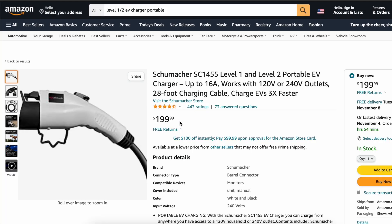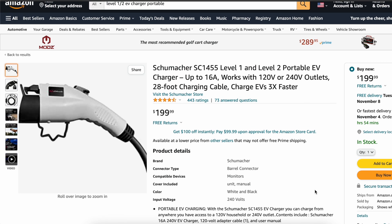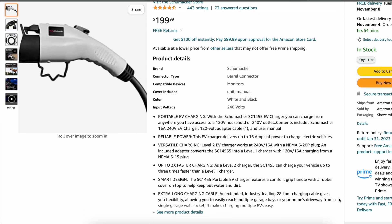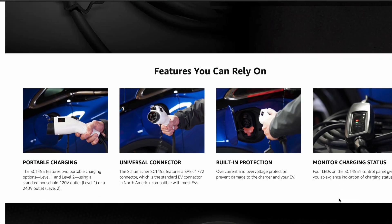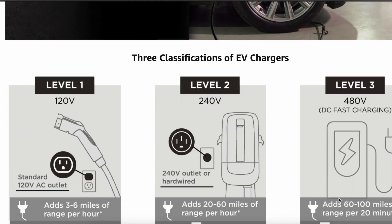That being said, what I would strongly recommend — if you're someone who is not going to get a Level 1 charger with your vehicle — is to actually buy a Level 1/Level 2 charger. These are chargers made to be a Level 2 charger, but they come with an adapter that allows them to work as a Level 1 charger as well, plugging into your standard outlet.